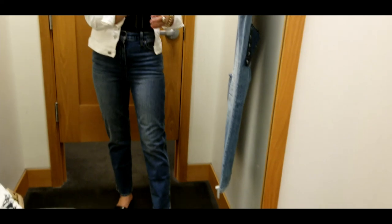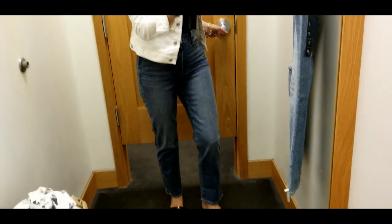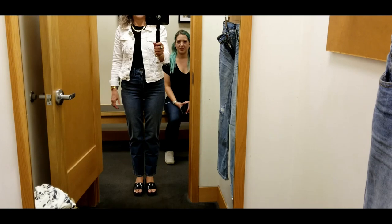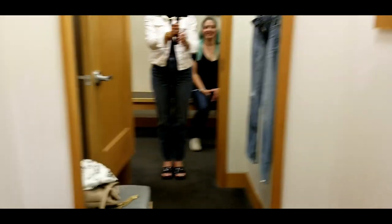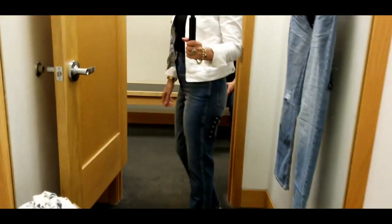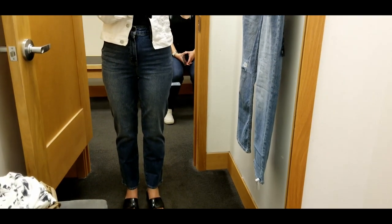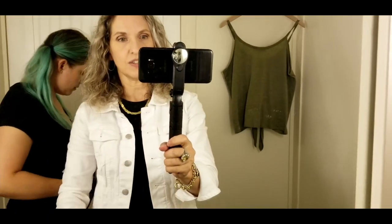Now these are the high-rise vintage — oh my goodness, it's like a flash back to 1988! My daughter thinks they're way too high, and honestly she's right — they are very vintage. When you lived through the first round you don't want to do it again. All I need now is a tapestry vest and I'd be good to go.